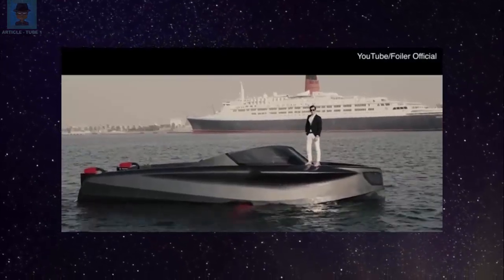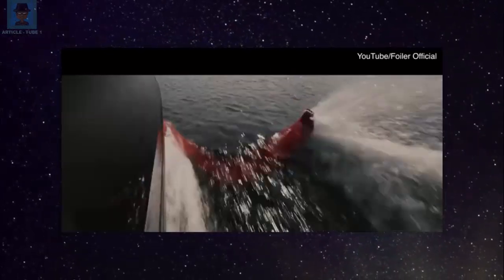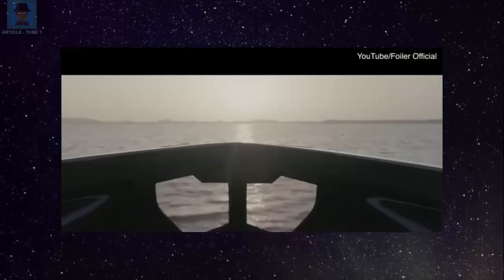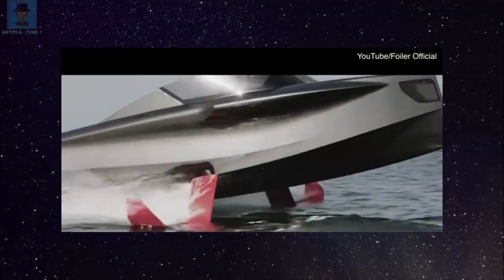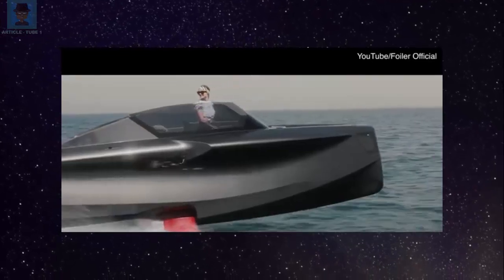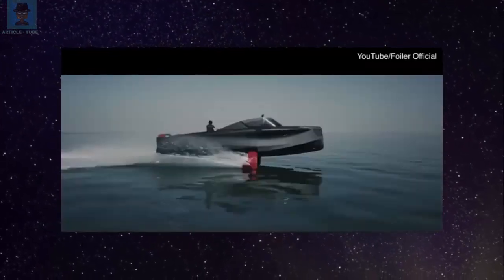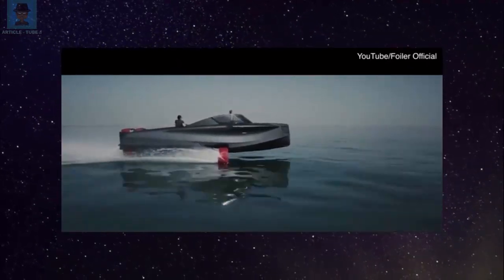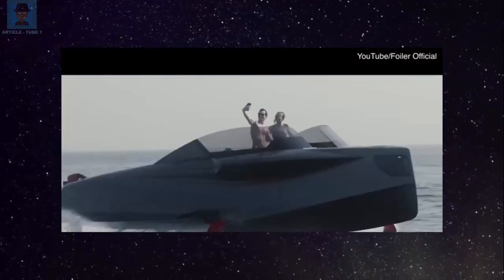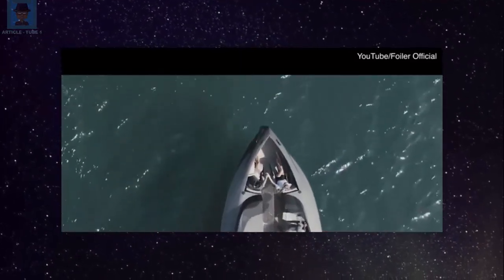As the boat's speed increases, four hydrofoils start to lift the Foiler, like a plane on a runway before takeoff. At 18 knots, the lift created by the foils fully lifts the Foiler and the hull flies above the water. In hydrofoil mode, the yacht can comfortably handle waves up to 4.9 feet high, while still providing complete comfort for passengers. It can maintain this performance in winds of up to 30 to 35 knots. To activate this, you simply press the fly mode button.